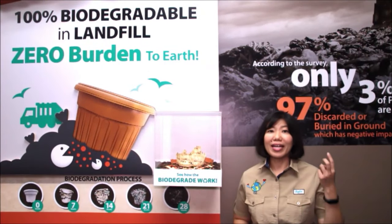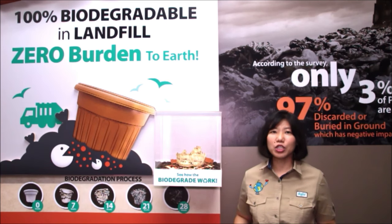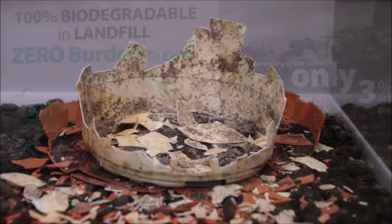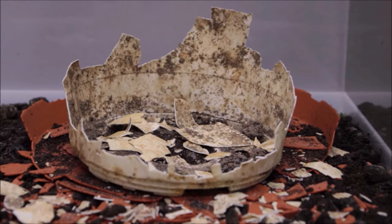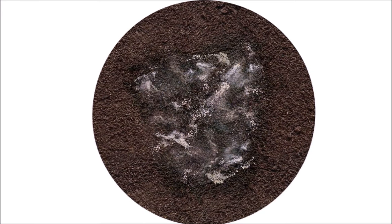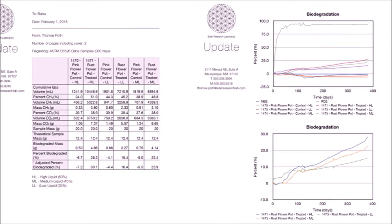Baba produces more than 20 million flower pots a year. Does it burden the environment? Definitely not! Baba is a creative eco-brand. Therefore, the flower pots we produce are biodegradable. It will decompose after being buried in the ground for a period of time. It is being certified with ASTM standard — zero burden to the earth and preserving the environment.